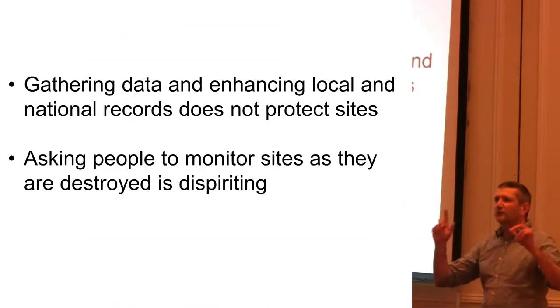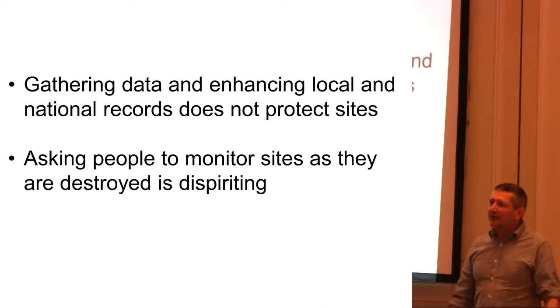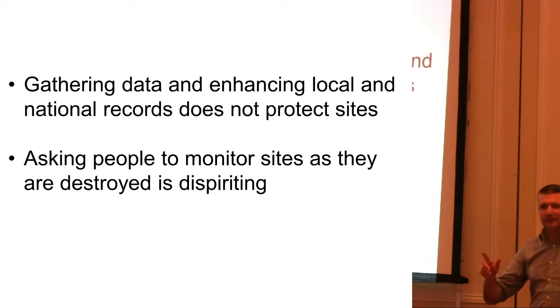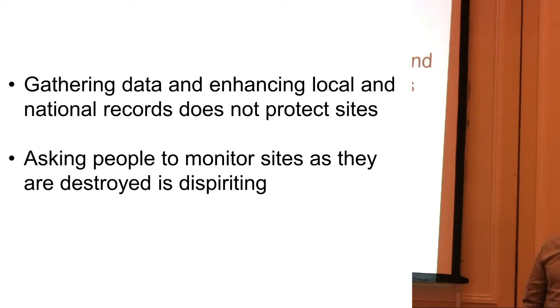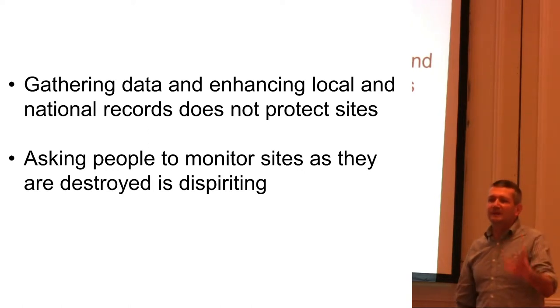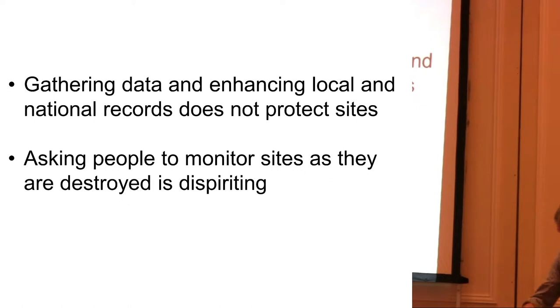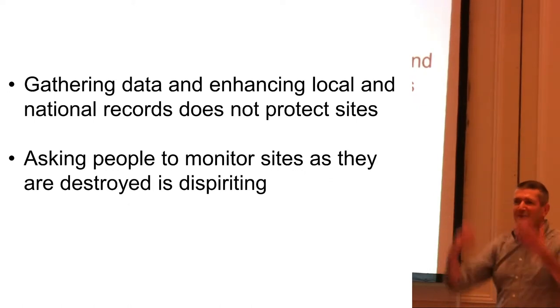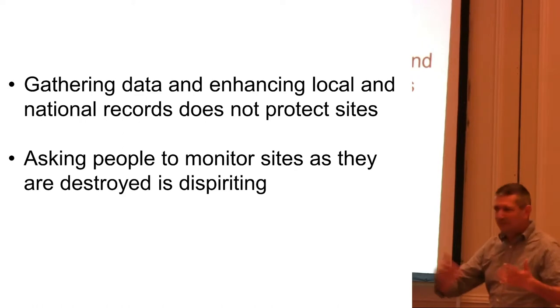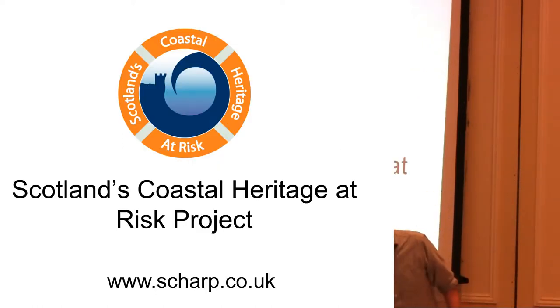However, there are two things we need to remember. Gathering data and enhancing local and national records isn't actually going to protect the site — it means we have more information about them, but the sites are still at risk from erosion. And also, asking people to monitor sites as they are destroyed can be dispiriting. People write in: 'yeah, it's eroding... still eroding... it's gone.' And they can actually start getting quite angry with you — 'why do I keep looking at this site as it falls to the sea and you're doing nothing?'